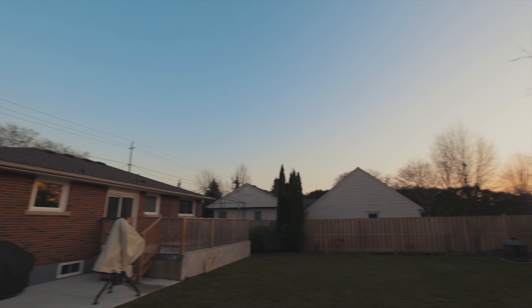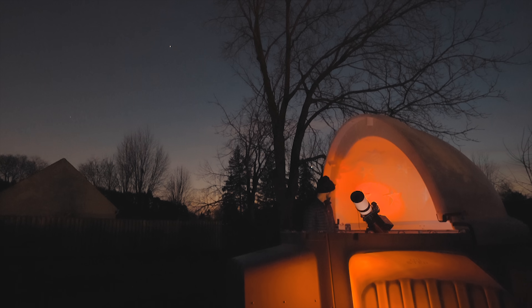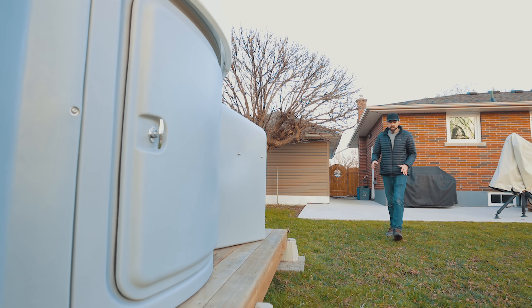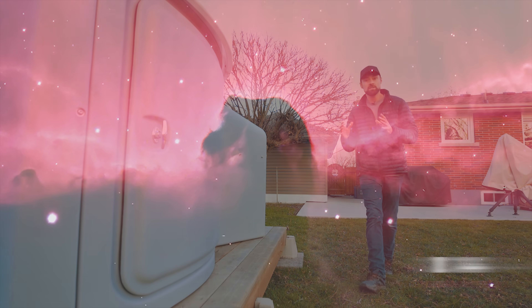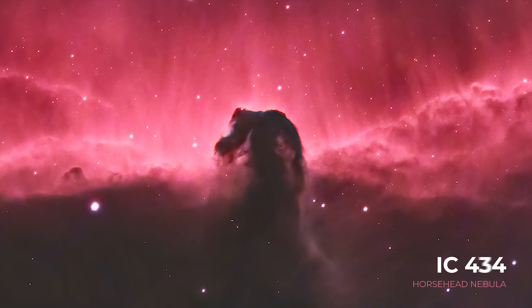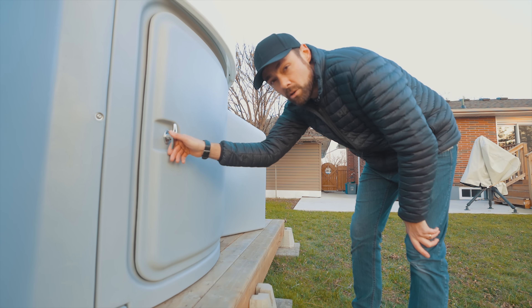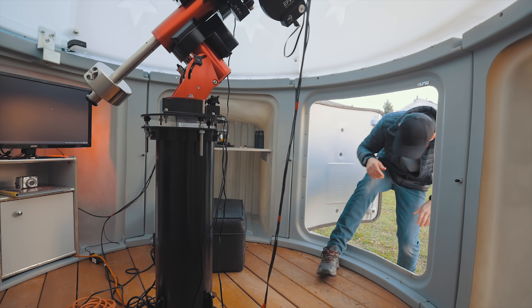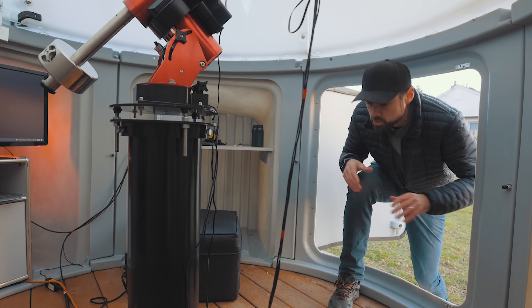I'm pretty sure I take a new picture of the Horsehead Nebula every year, and it always happens around that week between Christmas and New Year's. It's a tough time of year for astrophotography around these parts, so when you do get a small window of opportunity you need to seize the moment. The Horsehead Nebula itself is a region of opaque dark dust that sits in front of a vivid bright red emission nebula, and it really does look like a horse's head. This one's not open to interpretation — it's a horse for sure.